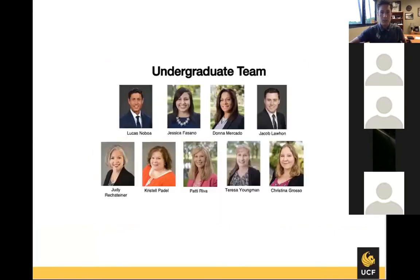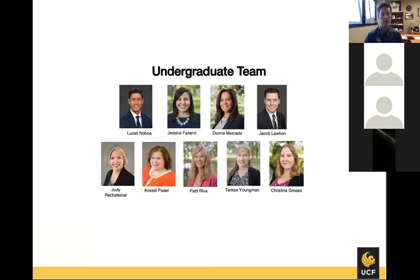My name is Lucas Naboa, I serve as the director of undergraduate student services here in the College of Nursing. Here is my team in various places — we have a couple different programs that I'll share with you, and we have support on those different campuses.